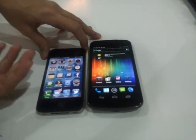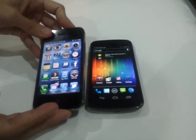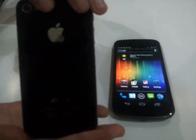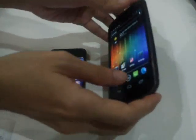Appearance-wise, I like the iPhone 4S better, but the thing is, it seems fragile because of the glass panels — both the front and the back. Unlike this one, it has a different material.